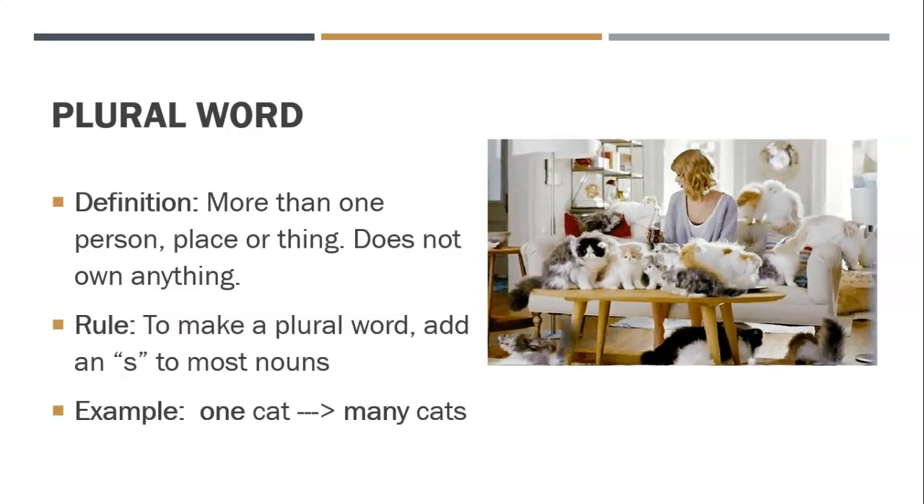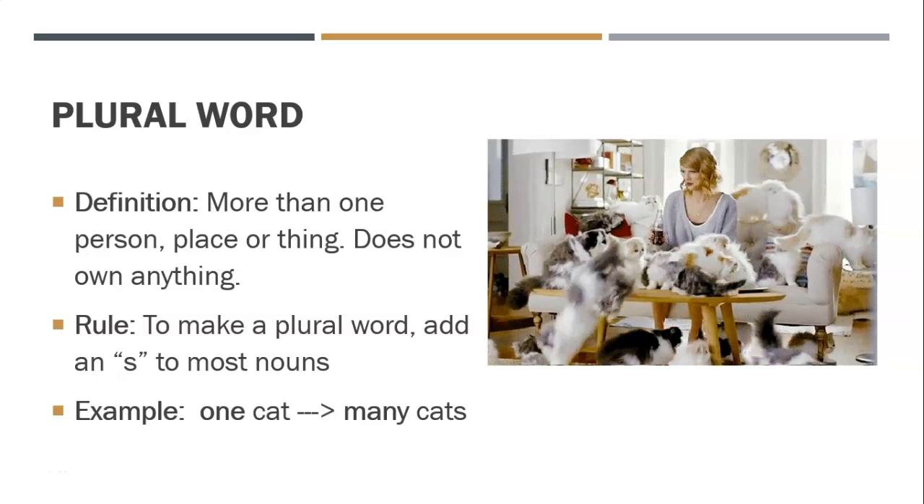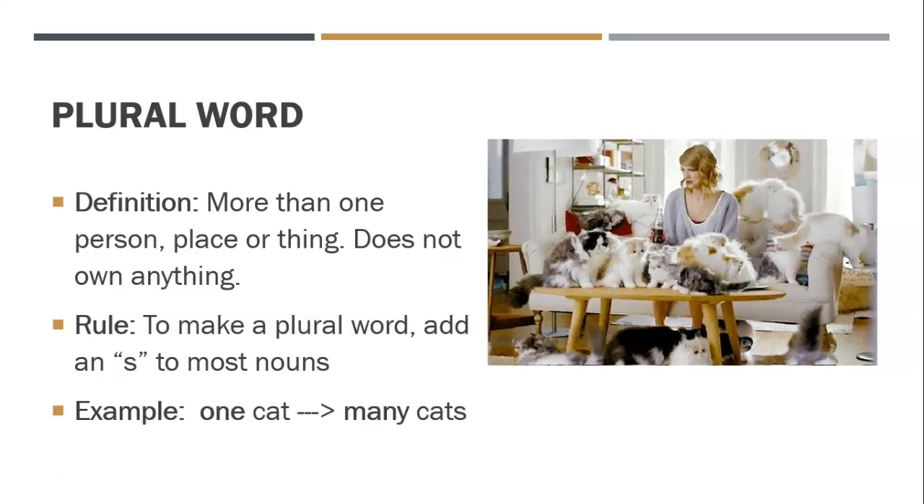For example, one cat becomes many cats. We add an S to the end of cat to show that there's more than one cat. Although, God help the person in that gif, because I don't know how many cats there are — that's a lot.